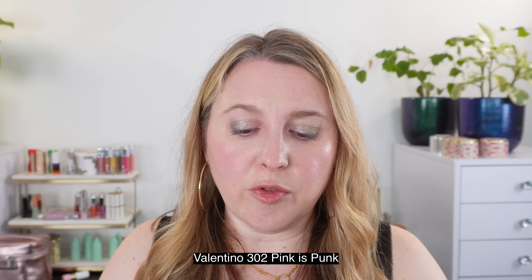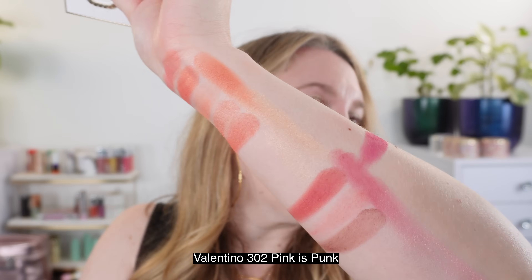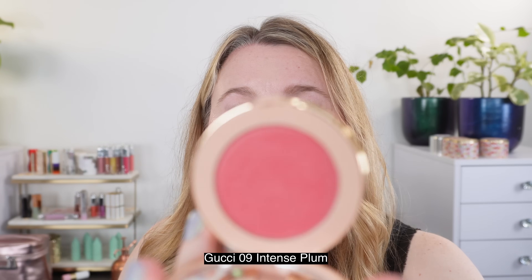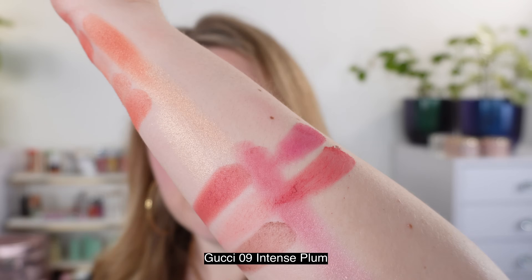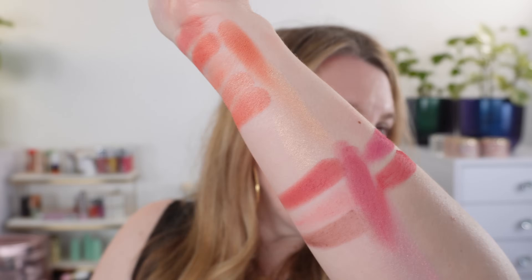This is 302 from Valentino — I believe they call this one Pink is Punk. You can see that the shade here is pretty similar, with maybe slightly more pink in there, but honestly pretty close. This formula is very velvety — I love the texture, it's kind of like a velvet gel powder texture. Then this is the Gucci number nine Intense Plum — this is going to be a bit more red, but I did want to compare that as well. You can see the Valentino is a pretty close comparison.